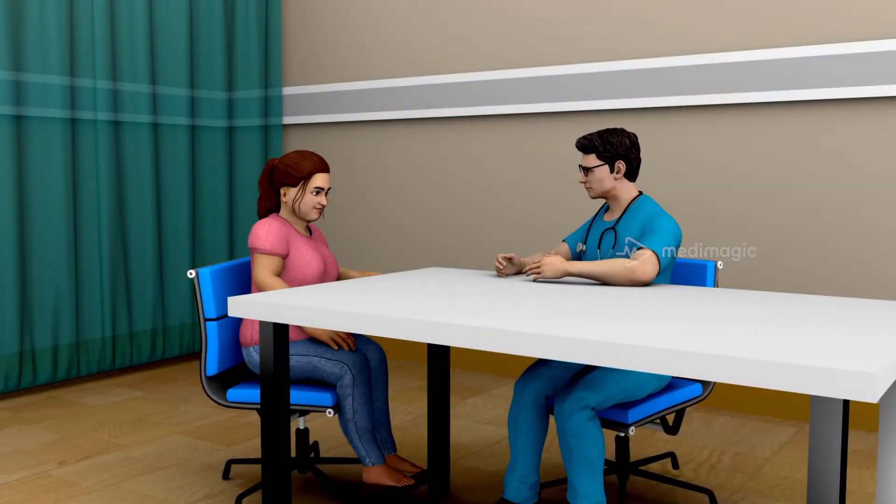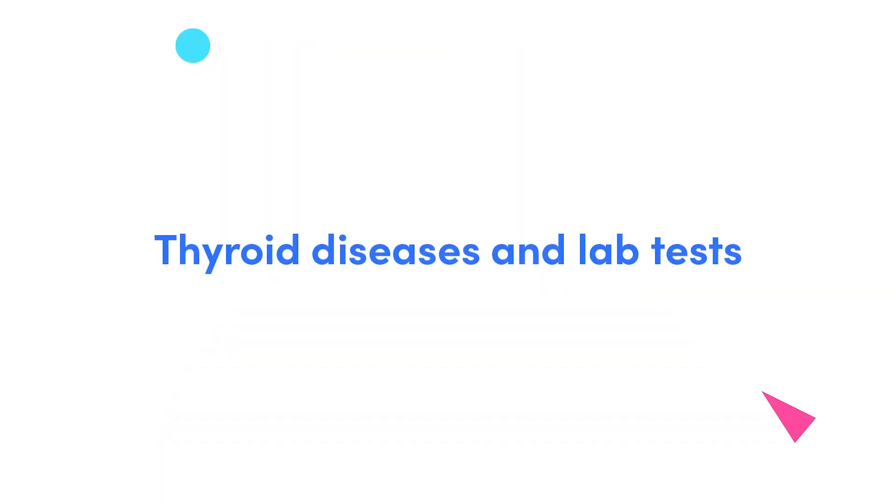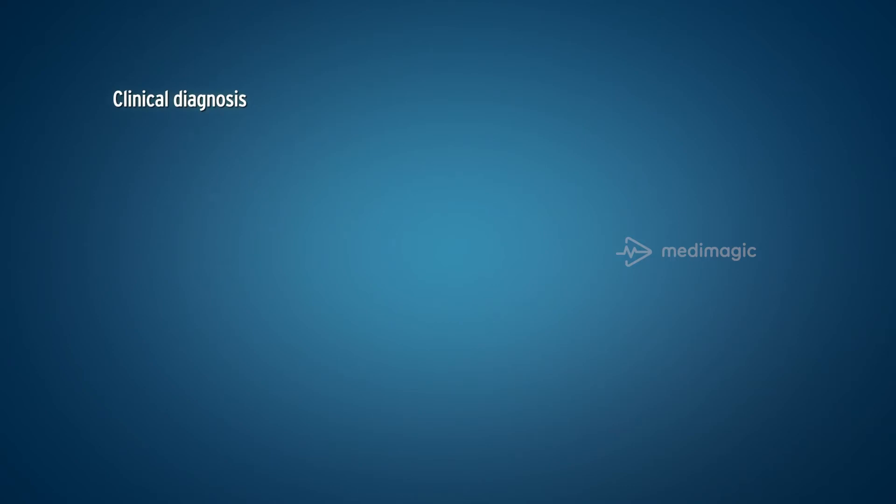For such a small gland, the thyroid has a huge effect on how our bodies function. Hence, it's crucial to have a properly functioning thyroid gland. Many health issues can occur if the thyroid overproduces or underproduces hormones. Lab tests can help in detecting thyroid disorders. The clinical diagnosis of a thyroid disorder is confirmed by measuring serum TSH, free T3, and T4 hormones.